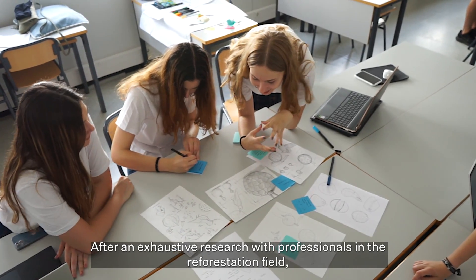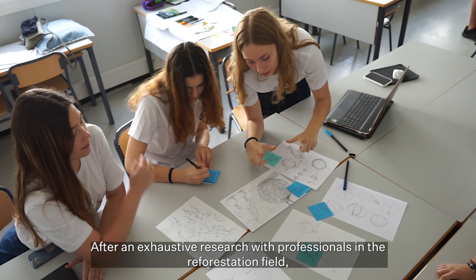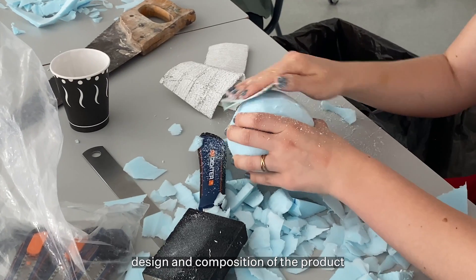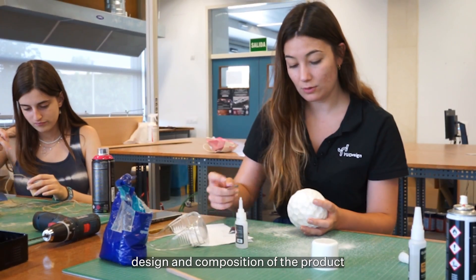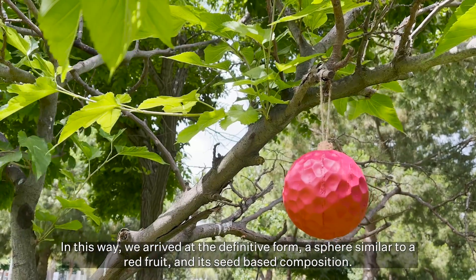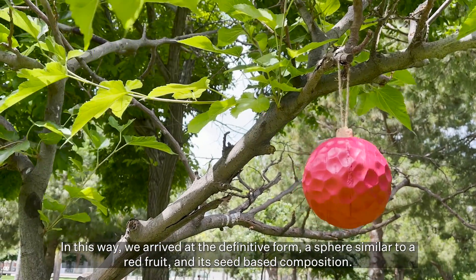After exhaustive research with professionals in the reforestation field, we began with the creation of sketches and experimental prototypes to decide the shape, design and composition of the product. In this way, we arrived at the definitive form: a sphere similar to a red fruit, with a seed-based composition.